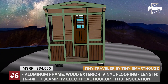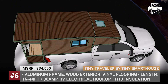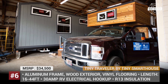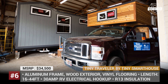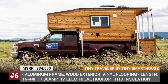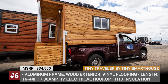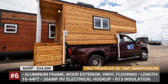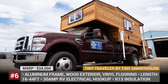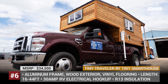Tiny Traveller by Tiny Smart House. In business since 2012, this Oregon-based company builds sustainable, smart, and efficient tiny houses. Their product range includes actual residential homes, trailers, as well as RVs. Among the latter is the Tiny Traveller build, which is essentially a slide-in truck camper that can be mounted onto a variety of vehicle models. Completely customizable inside and out, it features an aluminum frame construction, cedar wood exterior with rigid foam R13 insulation, and vinyl flooring.